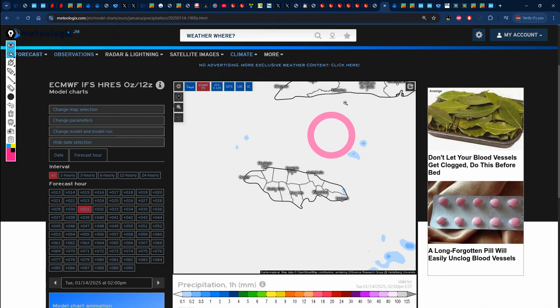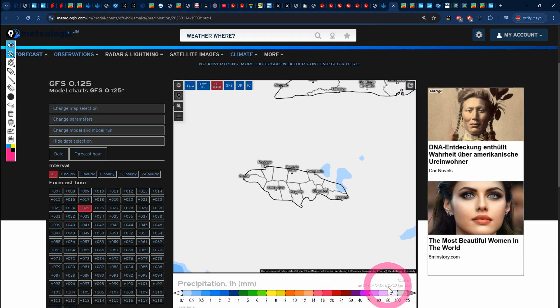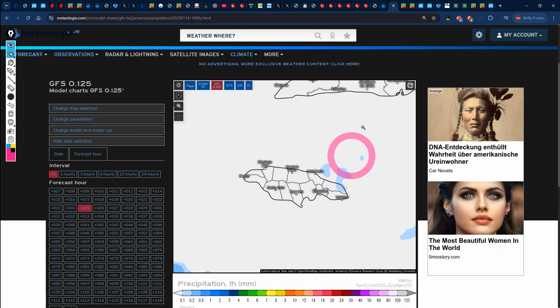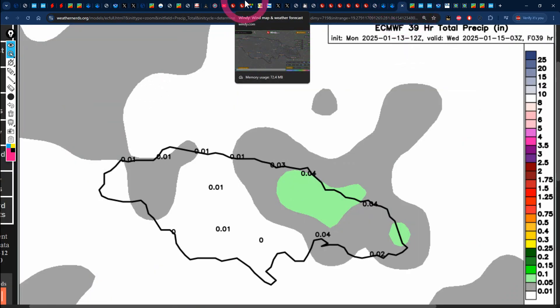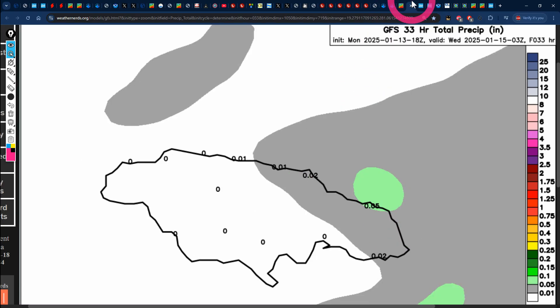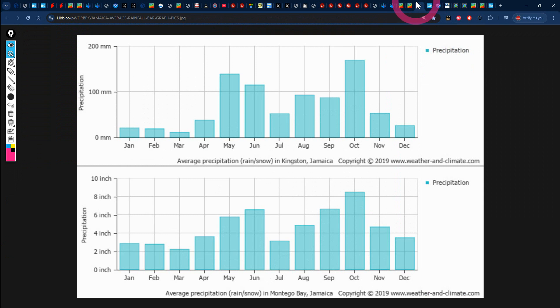Taking a look at the rainfall forecast maps now — both the Euro and GFS maps valid for about 2 pm Tuesday — for the most part not much in the way of anything across the island, but we do see some dots of blue across Portland on both models. That's the low end of the scale — up to 0.1 of an inch of rainfall. The accumulated precipitation forecast maps are not impressive either, showing northeastern parishes with very light shades of green representing up to 0.04 of an inch of rainfall on the Euro, and maybe 0.05 on the GFS. We'll see exactly what unfolds.